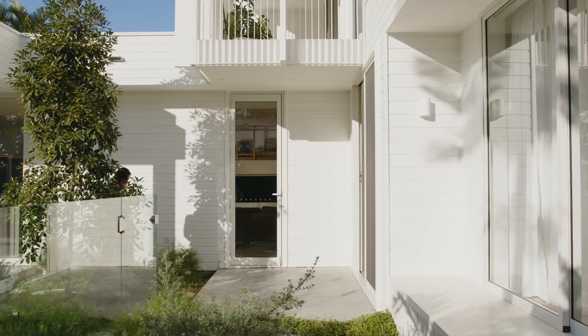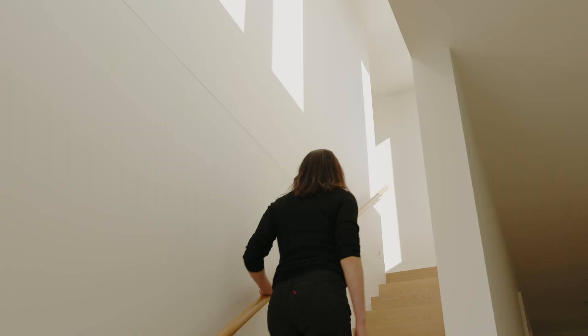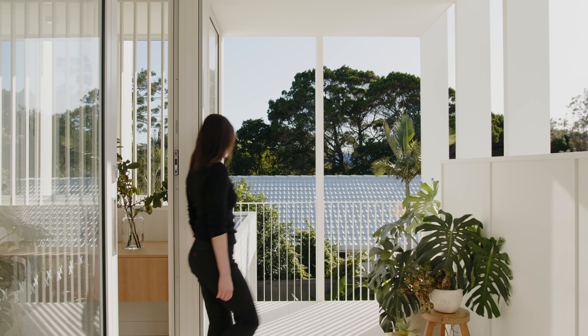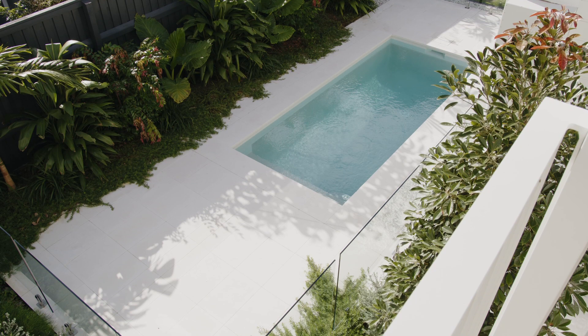While it is a fairly standard suburban lot, we also wanted to make sure that each room had a relationship to the landscape in certain ways. Pushing the bulk of the building to the rear of the site and creating views from the master bedroom back towards the front of the lot, we've maintained privacy and seclusion but still have that connection to landscape.